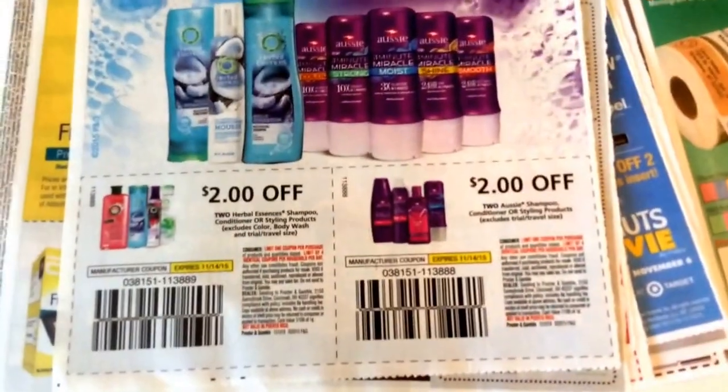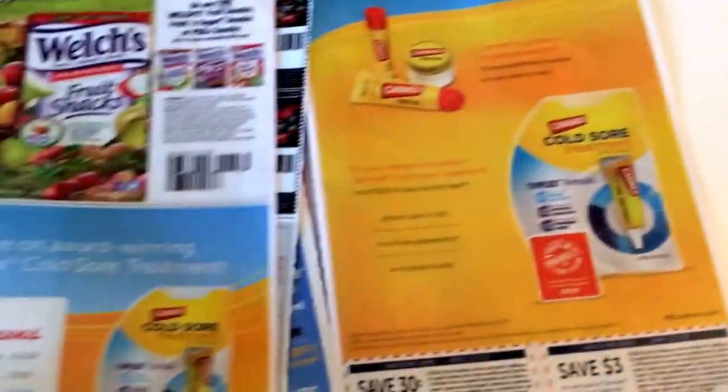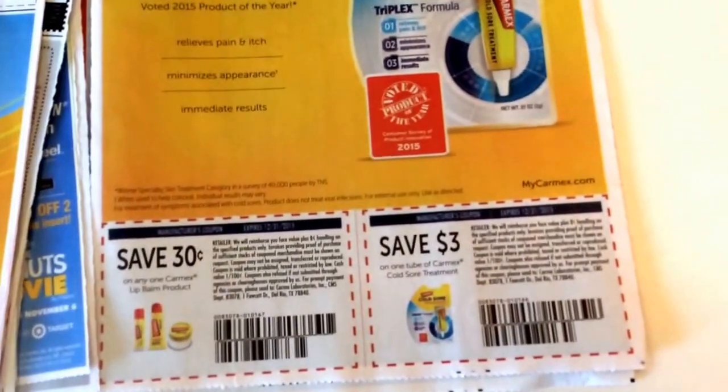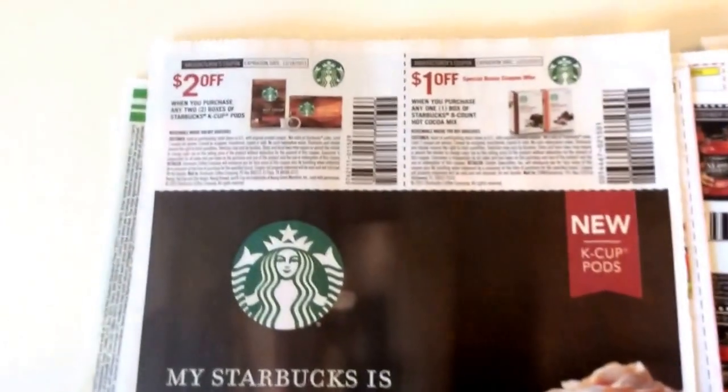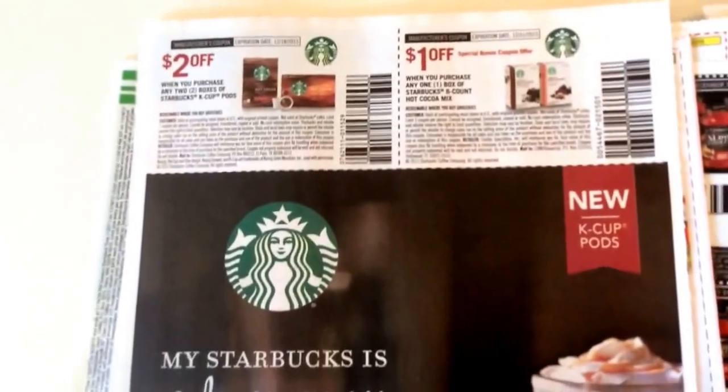We've got Aussie coupons and Herbal Essences coupons. There's $1 off two Welch's food snacks, and we've got some Carmex coupons. All of this stuff will start going on sale because we are getting into wintertime. We've also got some Starbucks coupons.